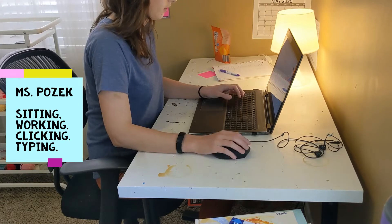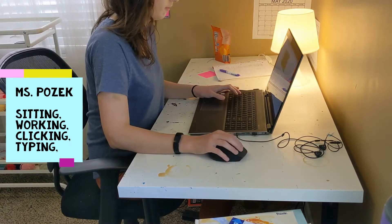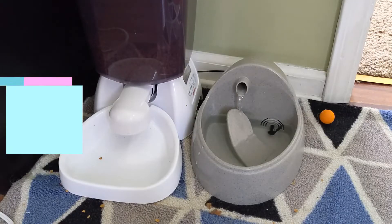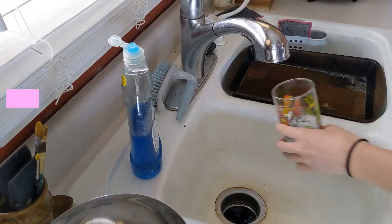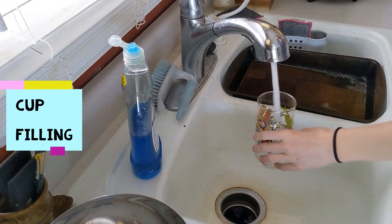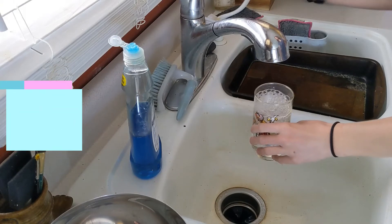First we have Ms. Kozak — she is sitting, working, clicking, typing. Then we go to the cat's water fountain, where the water is flowing or running. Then we go to get a glass of water and the cup is filling with water.